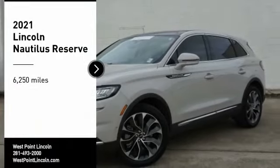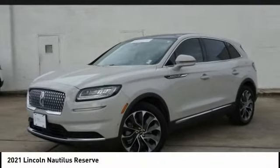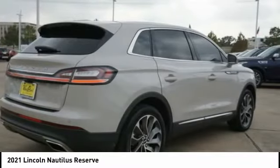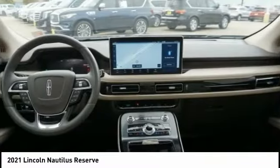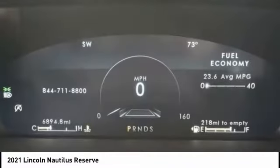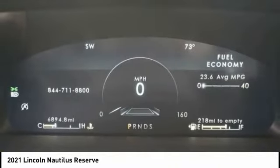Come test drive the 2021 Lincoln Nautilus. The Lincoln Nautilus crossover provides you with all the functionality you need in a vehicle: plenty of space, lots of safety and technology options, and a high-end interior feel that makes this the perfect vehicle.